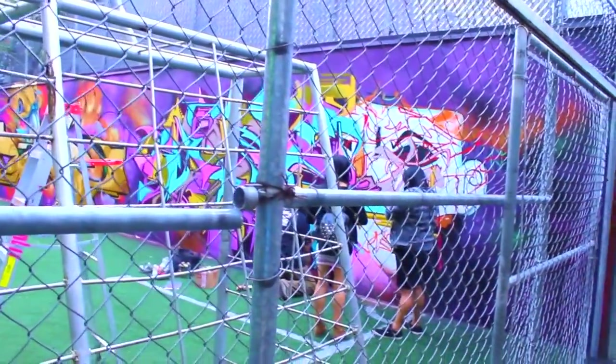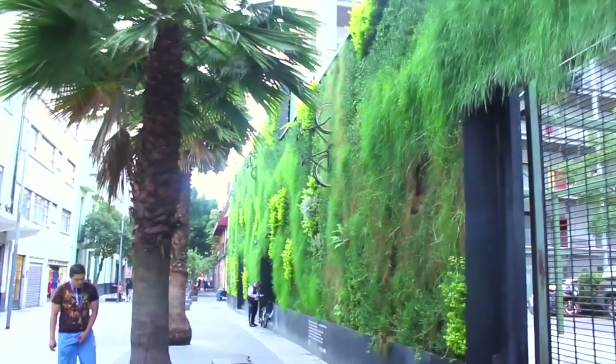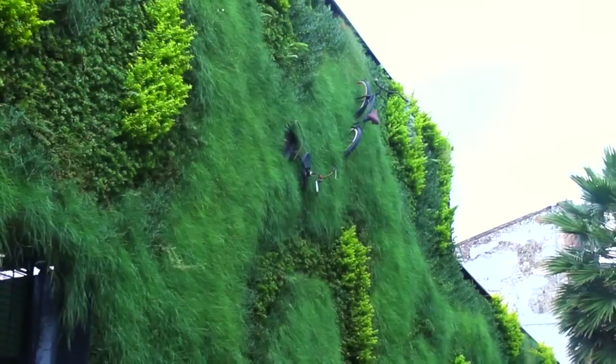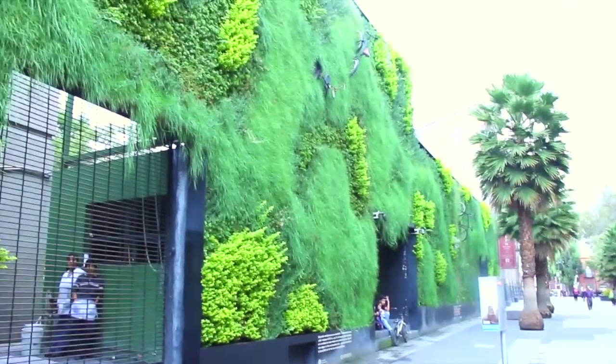But graffiti isn't the only creative expression you'll find here. Look at this vertical garden with bikes — this is one of three eco-sculptures installed across the city by a non-profit called VertMx. It's not only eye-catching, it also helps clean the air.